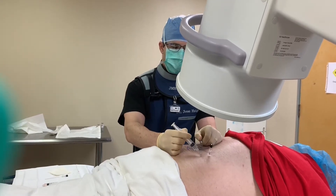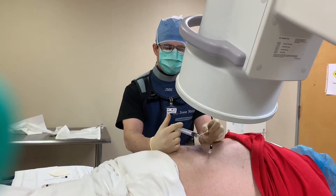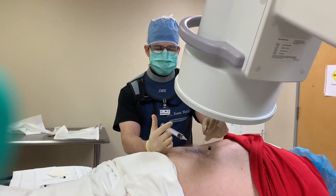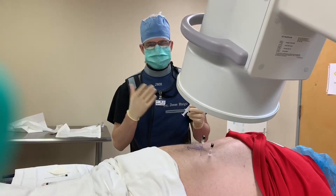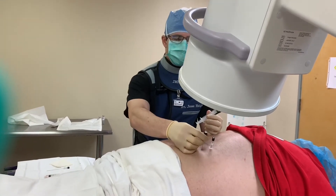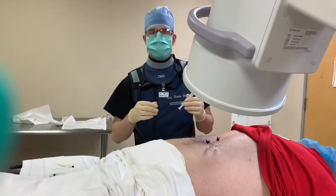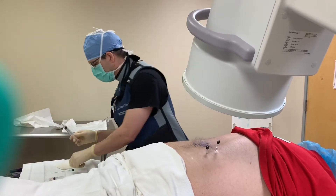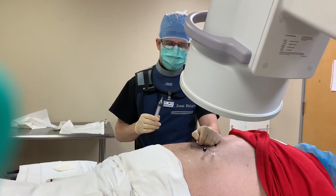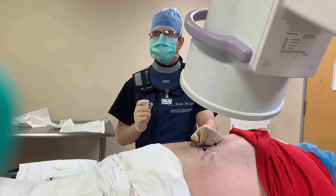Unfortunately, insurance doesn't really cover this. So we use a lot of patients' health savings accounts or even just their own hard-earned cash and credit cards in order to do this procedure. Most people, despite having to pay an okay amount of money for it, are very happy with the results thereafter.